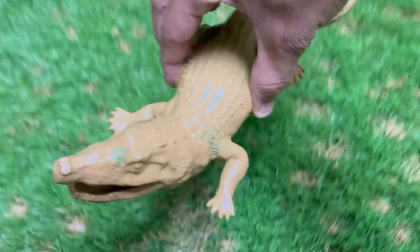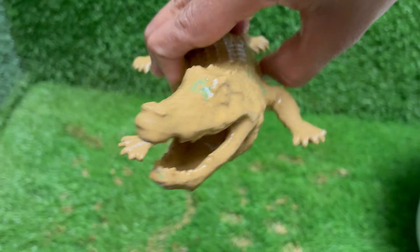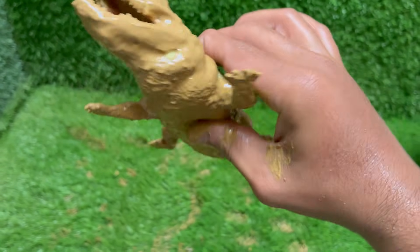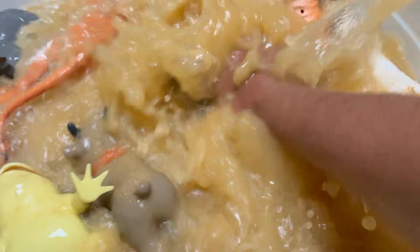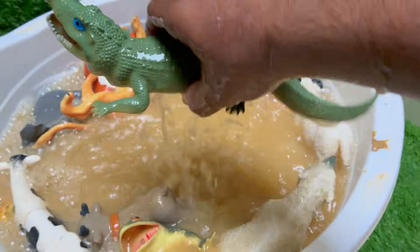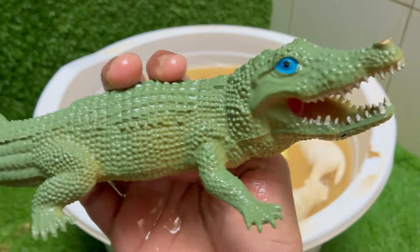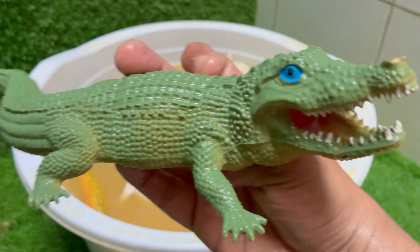Crocodiles have been around for about 200 million years, making them one of the oldest surviving species from the age of the dinosaurs. Crocodiles have the strongest bite force of any animal — up to 3,700 pounds per square inch. Crocodiles can see well at night and have special valves in their ears and nose to keep out water when submerged.